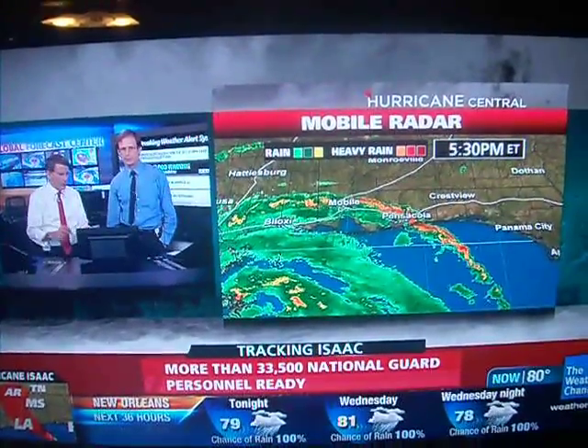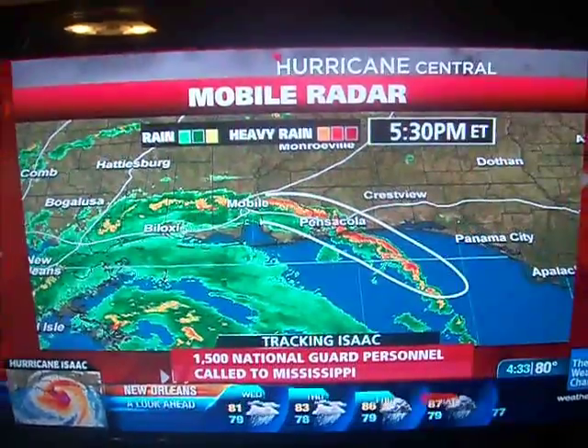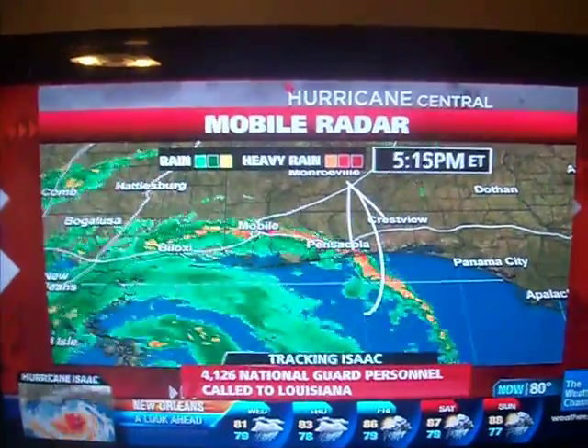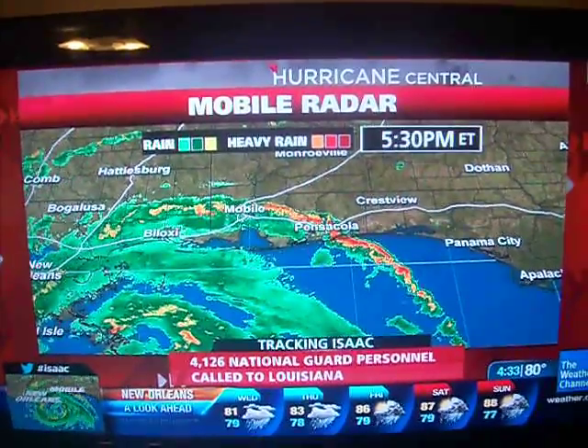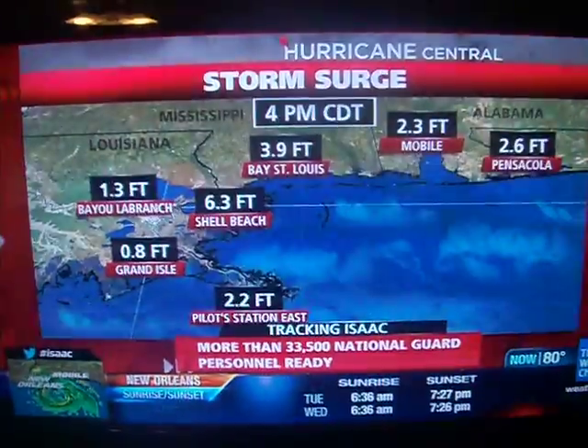One more thing — there's an extremely heavy band moving through Pensacola right now. That's going to rotate up through the Panhandle and also through Alabama and Mississippi. So even on the fringes, there will be very strong winds, at least tropical storm force, in those bands.